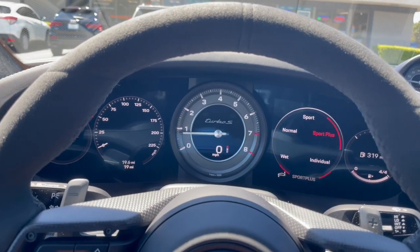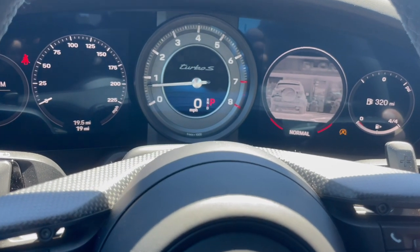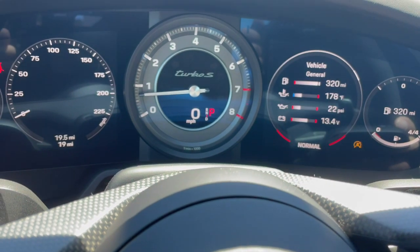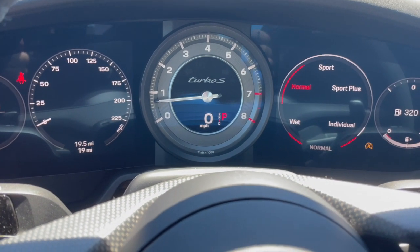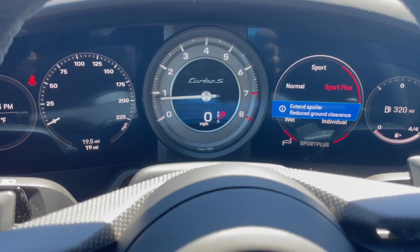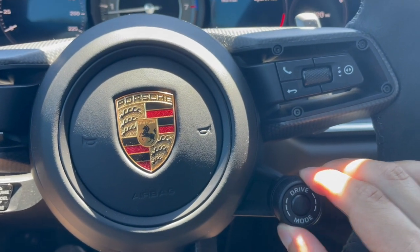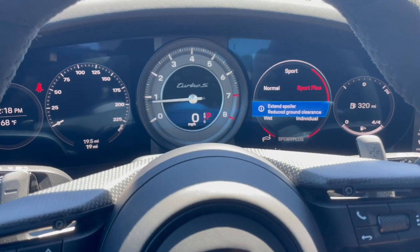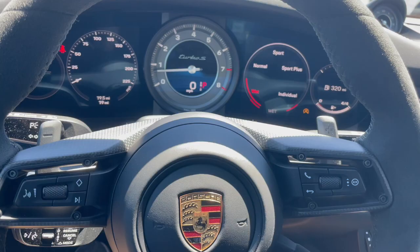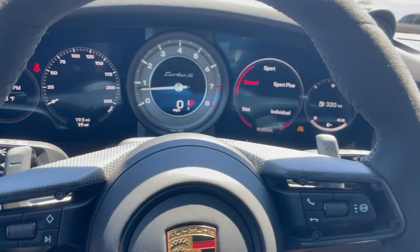It also has front and rear parking sensors. I'm feeling a very nice Alcantara steering wheel. It's even doing night vision during the day — very precise. You can also have maps, trip odometer, fuel level. Turning this to sport plus is going to raise the spoiler and lower ground clearance, done right through the drive mode. The sport chrono lets you do lap timers, the lap app, and even launch control.